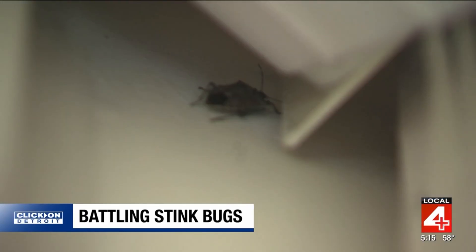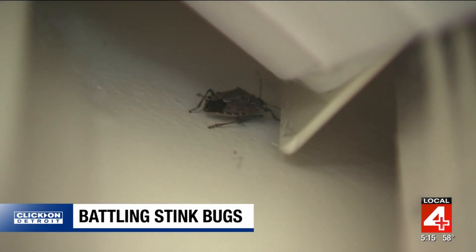Once they've made it outside, there is plenty to feast on. They're interested in feeding on fruits and nuts and pods, seed pods of plants, which was why we were originally concerned about them coming to Michigan — we didn't want them in our orchards or our soybean fields.